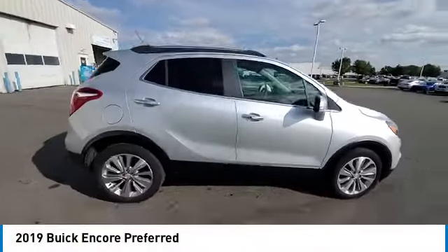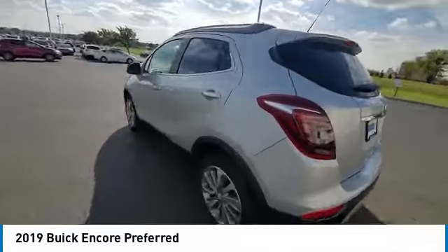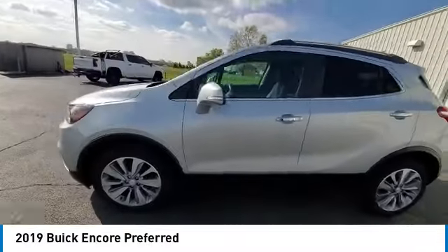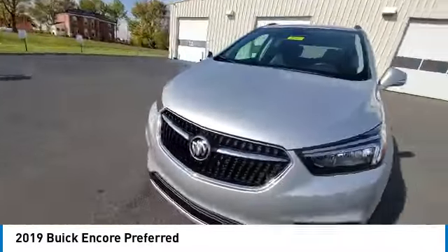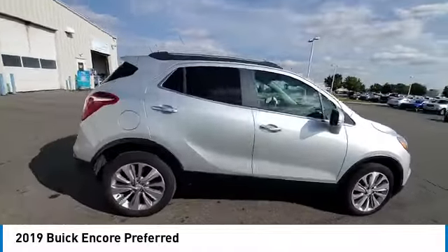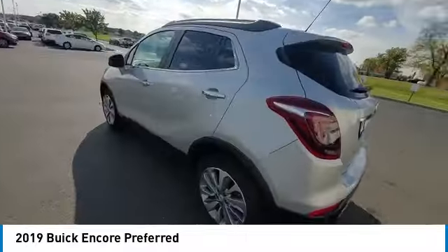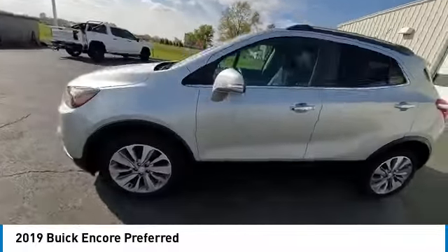Looking for the right vehicle? Check out the 2019 Encore. The Encore captures Buick's traditional strengths while demonstrating luxury and style in a petite size. It's amazingly quiet at freeway speeds and the suspension engulfs pavement imperfections, providing passengers with a pampered ride.